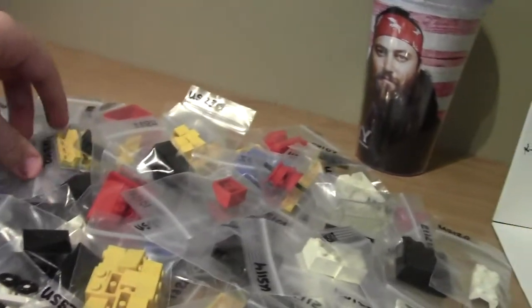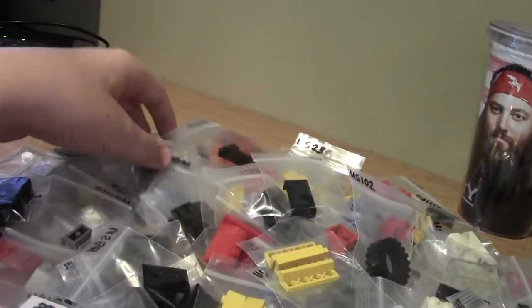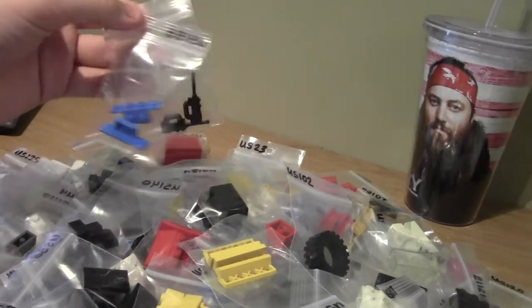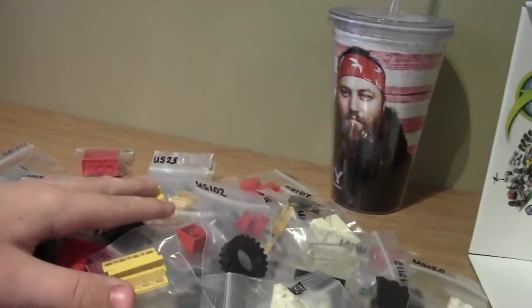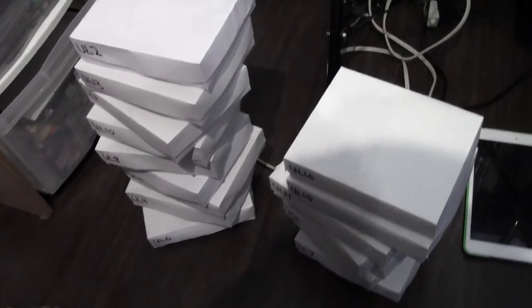Everything from bricks like this, to tires, to fences — lots of new stuff. I have more than 150 used lots now, like 170 I think, and I also have all these. These are all big pieces, or pieces that are large quantity.